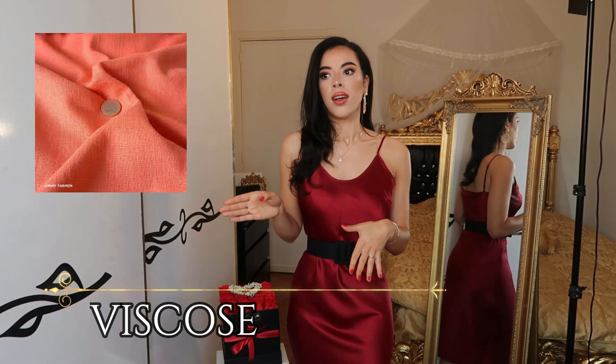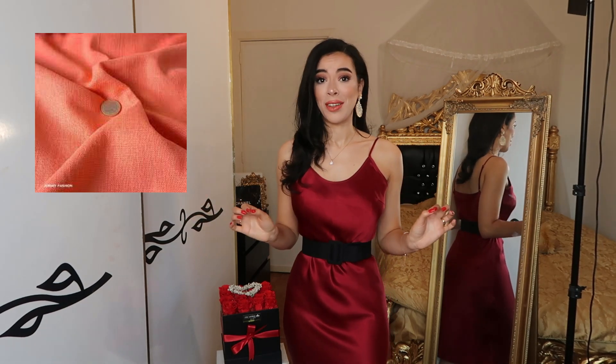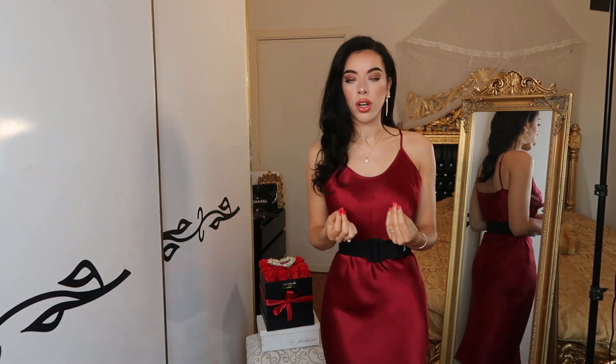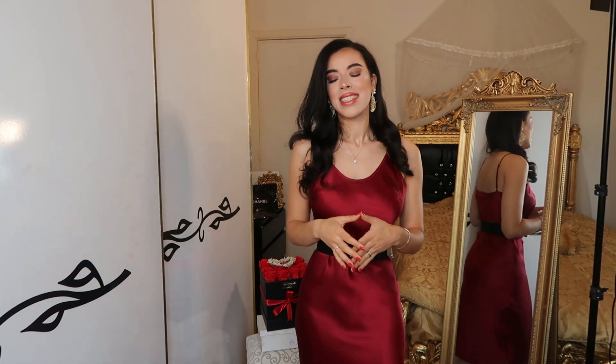Viscose is another fabric widely used in high-street and designer fashion. It's a mix between a natural and a synthetic fabric — not 100% synthetic and not 100% natural, something in between. It's not expensive, which is why many brands use it. It is breathable and a strong fabric that can last longer, though it requires dry cleaning. Viscose is a bit better quality compared to polyester.